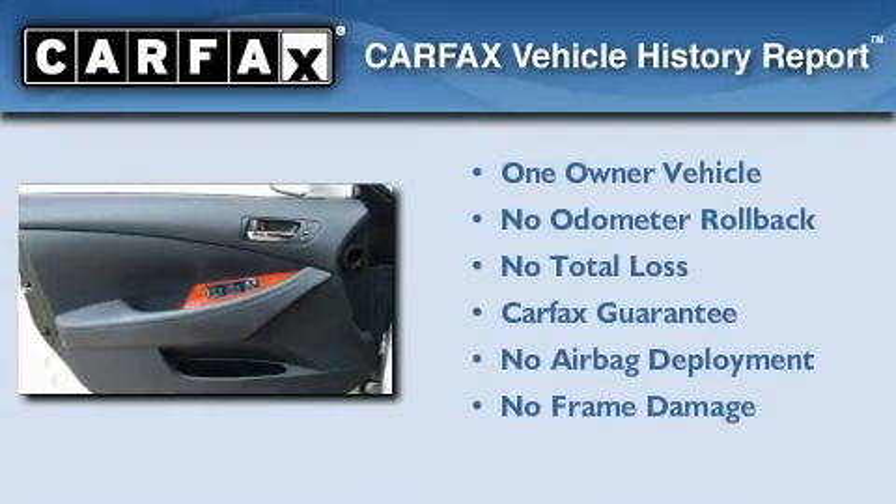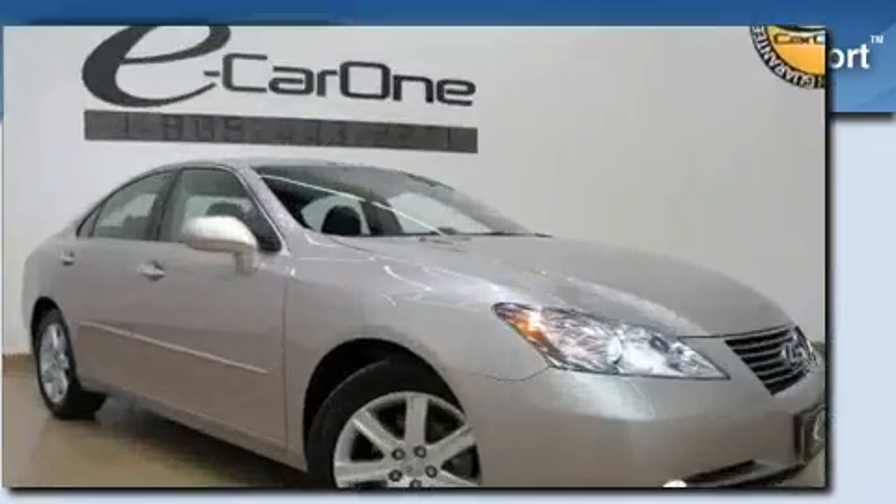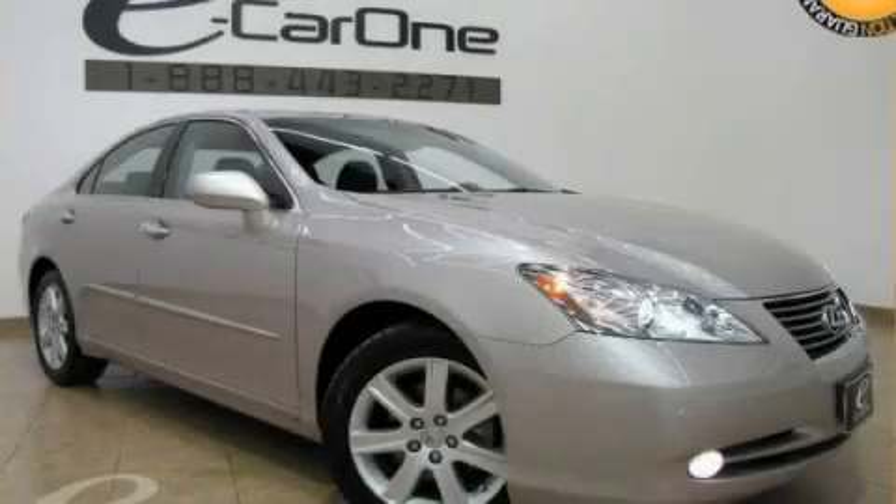This Lexus has had only one owner and it qualifies for the Carfax Buyback Guarantee. Please call today to reserve this vehicle for a test drive.